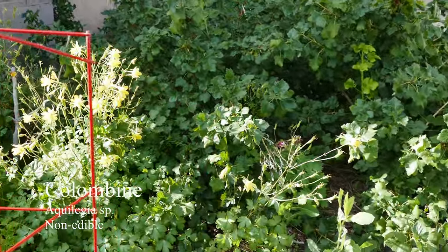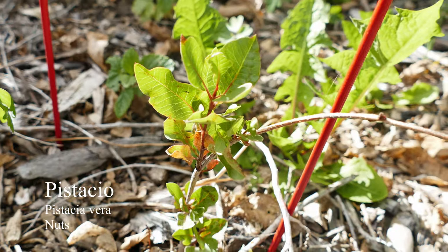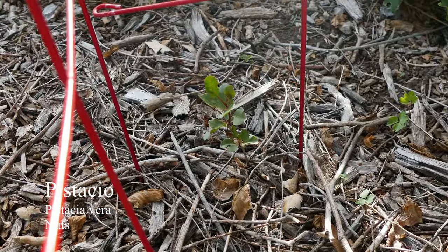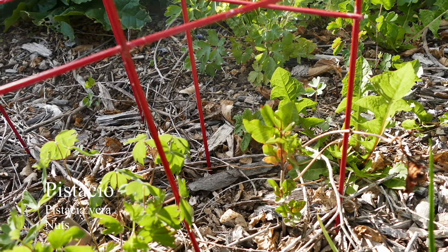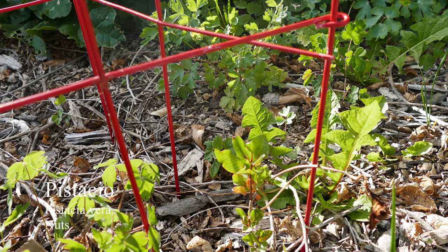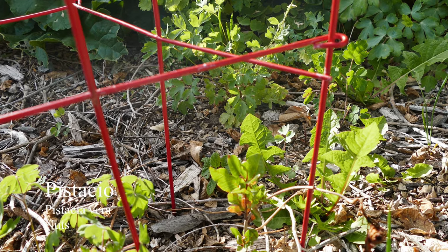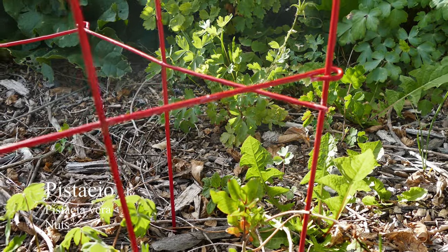Here I have some seedlings that I planted last year — these are pistachios. There's one there and one over there. They're fairly short still, grown maybe four or five inches this year, but they survived the winter just fine. These are some seedlings from Utah State University, which is farther north and higher elevation than me. I believe they'll do all right here, but it's probably going to be ten years at least before they fruit.